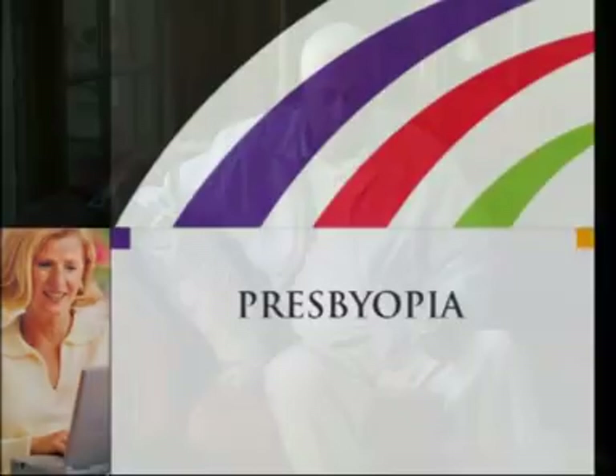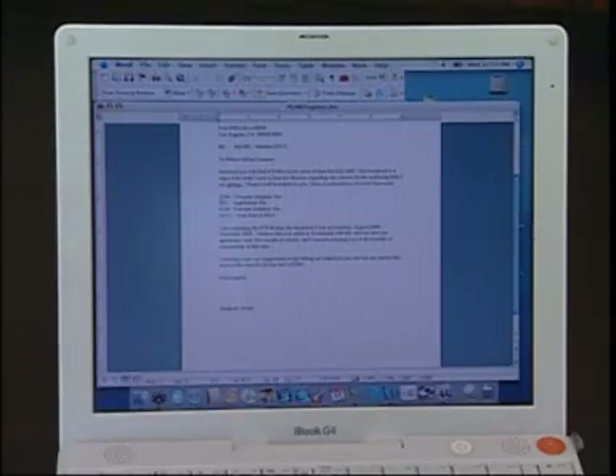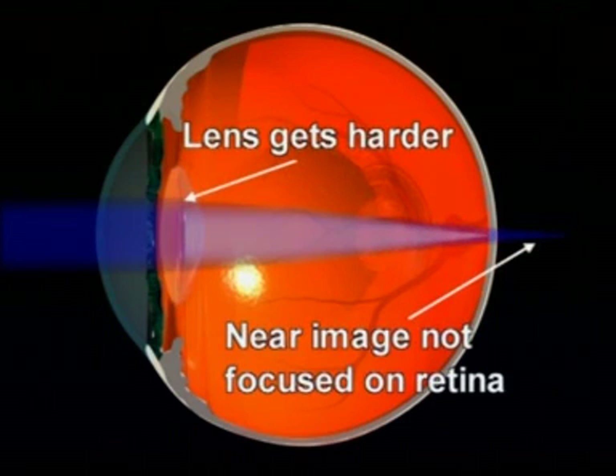If you need reading glasses to see things up close, your doctor will check for a condition called presbyopia. Like cataracts, presbyopia is a change that occurs in the eye with aging, and it affects nearly everyone over the age of 50. Your eye focuses on near, intermediate, and distant objects by automatically expanding or contracting the muscles that hold the lens in place to change the shape of the lens. With age, the lens gets harder and less pliable — even if you have perfect distance vision, you may still need glasses to read because your eye can no longer change the shape of the lens to focus on near objects.